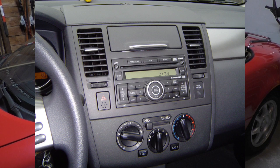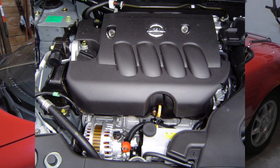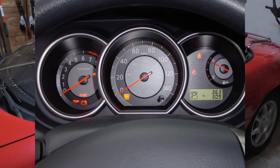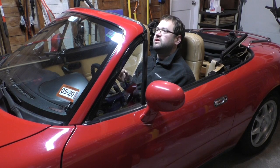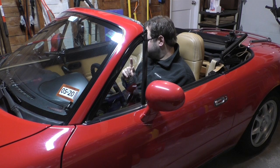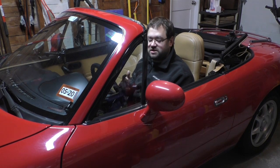It had alloy wheels and a lot of options. It wasn't the tech package, so it didn't have the keyless ignition or the sunroof. But it did have the six-CD in-dash CD changer with aux jack. It was a CVT-equipped model with power windows, power door locks, keyless remote entry, and of course air conditioning — just the basic stuff you'd get on a car back then.